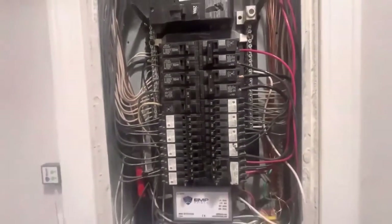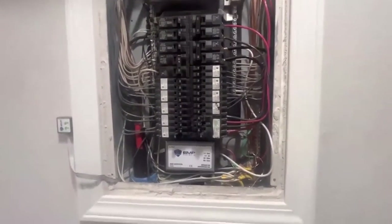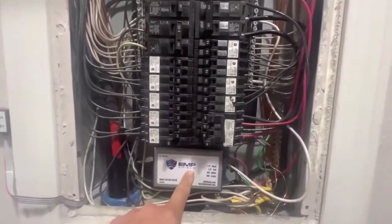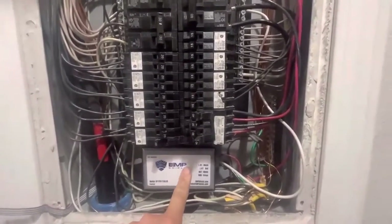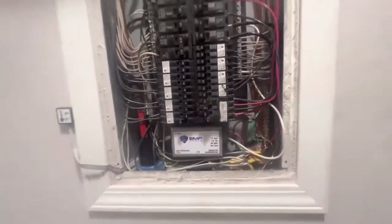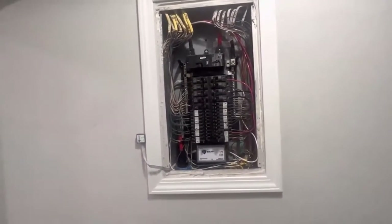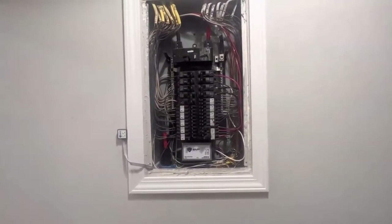The black and red wires install right into this breaker, and literally that is it. Now if I get an EMP, a surge, a lightning strike, or a solar flare, this thing within a billionth of a second will grab that overvoltage or overcurrent and dissipate it or send it right to my ground. That protects my whole house and anything connected to it.